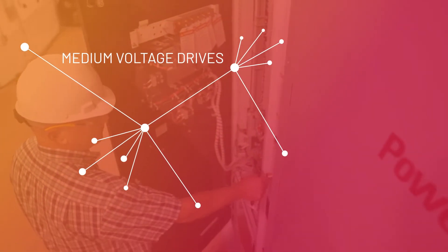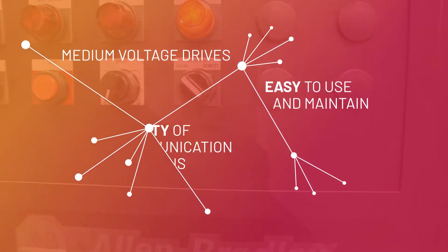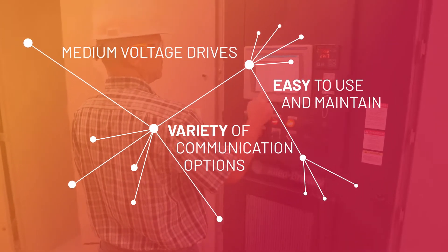PowerFlex 6000T drives are easy to use and maintain and include a variety of communication options that can be integrated into any control system.